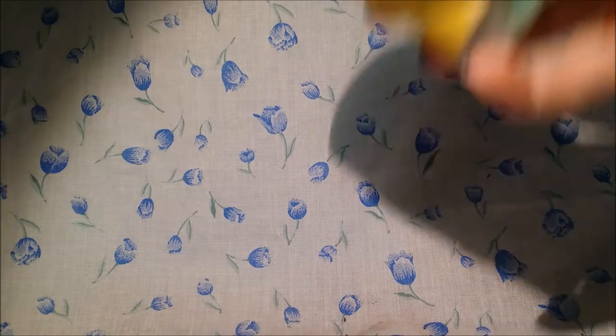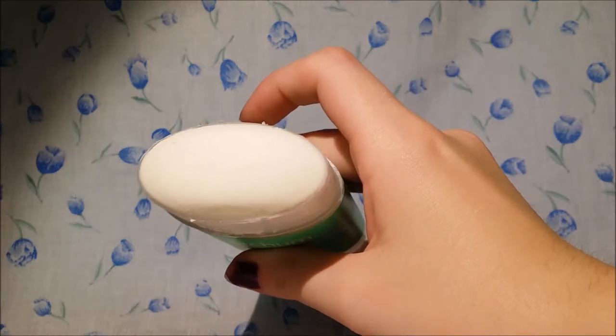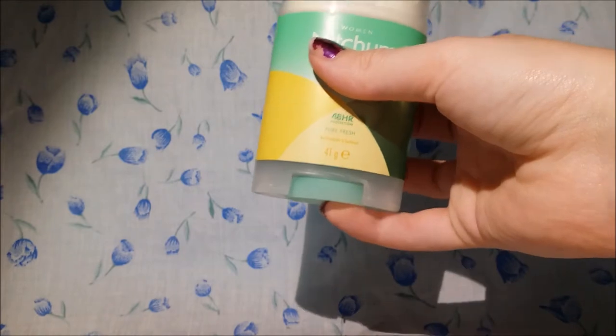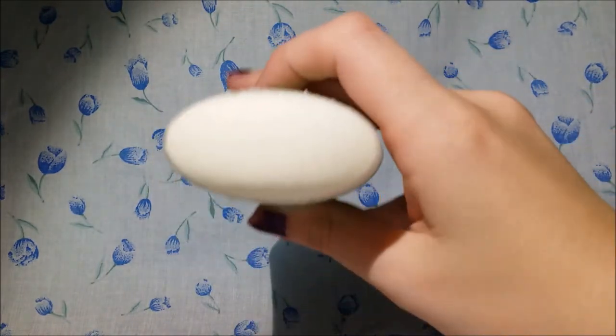I'll just take off the lid for you — that is what it looks like when you initially get it. It has a little plastic thing on it and you just basically twist the bottom of this to get it off. It doesn't go back on, or I don't think it does. This is what it looks like.